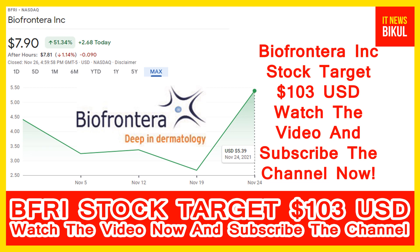Just hold for the next one or two years. After one or two years, Bio Frontera stock can be traded at 103 USD level. All of my friends, if you want, you can take a position now on Bio Frontera stock and earn good profit after a few years.